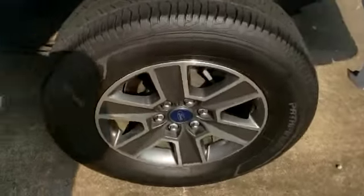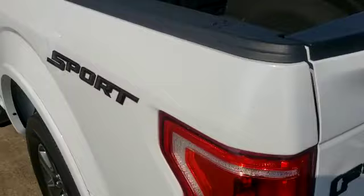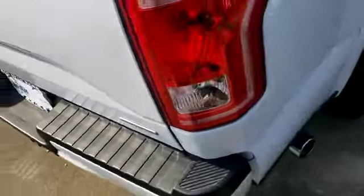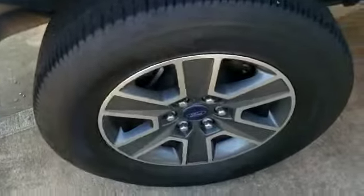Here is the rear wheel on the driver's side. This is the Sport trim 2016 F-150, featuring a chrome tip on the exhaust. Here is the rear passenger wheel on the passenger side.